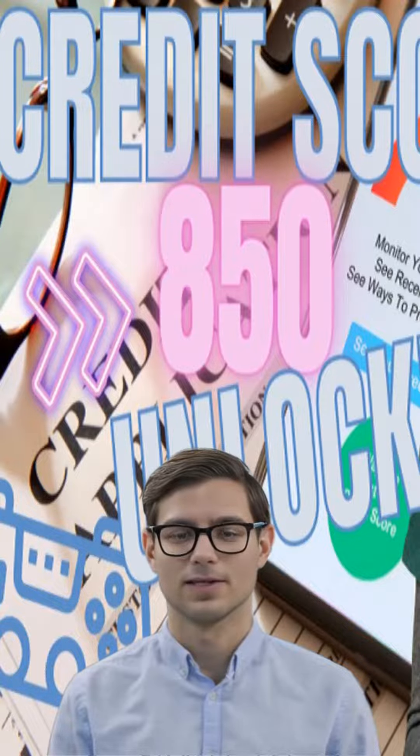Each of these factors plays a role in determining your creditworthiness and can impact your ability to obtain credit. Your payment history is one of the most important factors in determining your credit score.